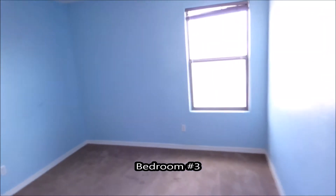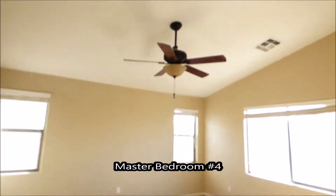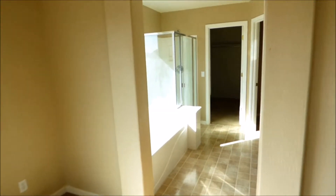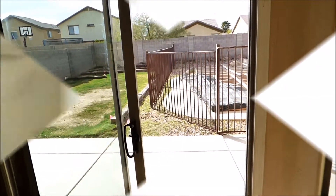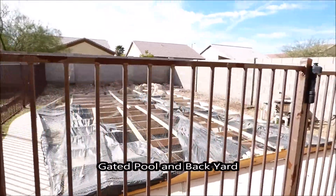The second bath upstairs has a double vanity, raised sink, and tub-shower combo. Then the third bedroom is more of a standard size with a standard size closet. Through these double doors is the master, which has vaulted ceilings, a pot niche, and opens to the large bath with a tub, walk-in shower, raised double vanity, toilet area, and a large walk-in closet.